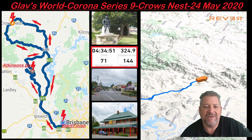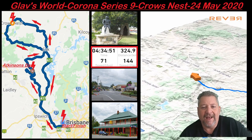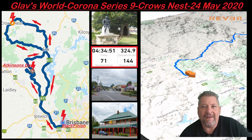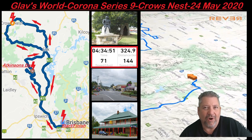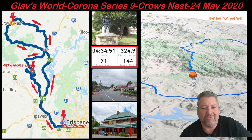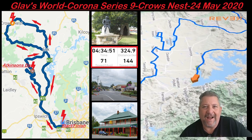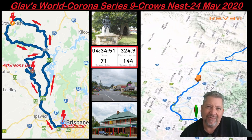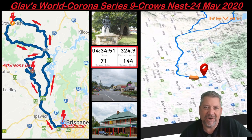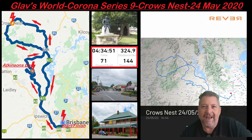We're just looking for new places to ride. Then from Crow's Nest we head back to Esk via Hampton and that Hampton Road down the Great Divide — you never get sick and tired of riding that road, it's just a beautiful road. Then once we hit Esk, back over the Wivenhoe Dam and into Brisbane — about 325 kilometres and just over four and a half hours on the bike actually riding.